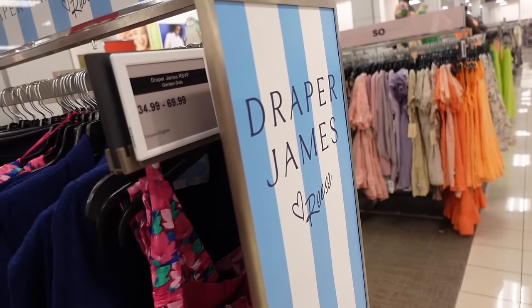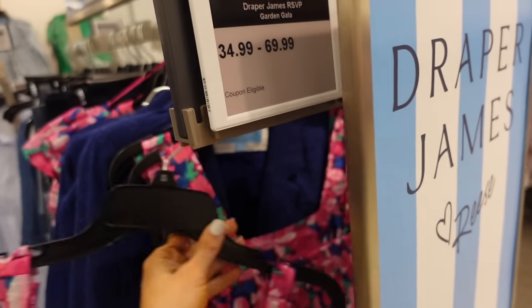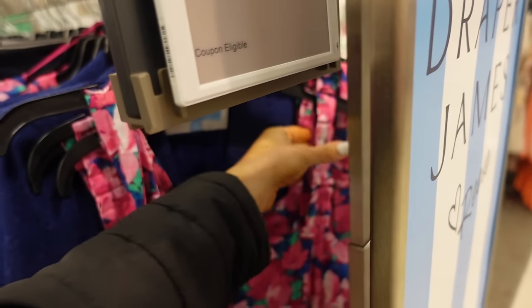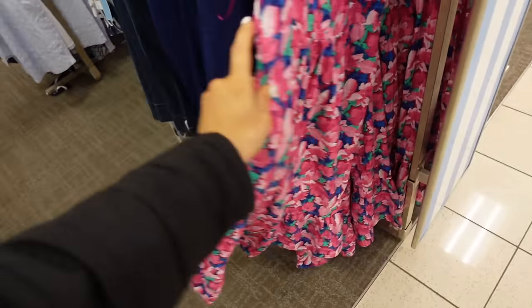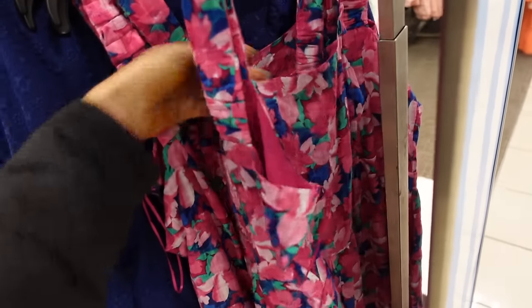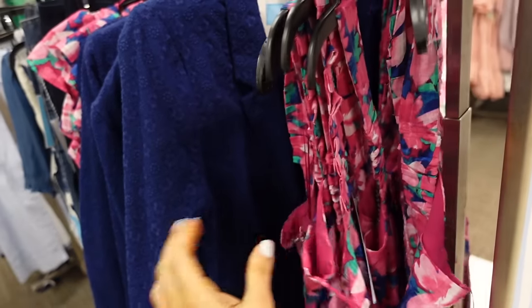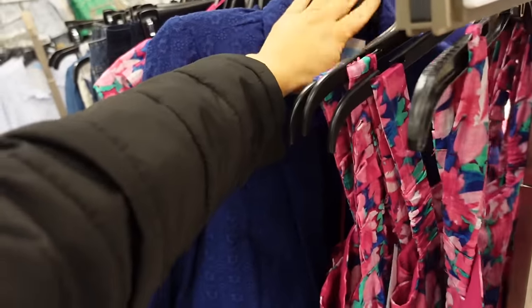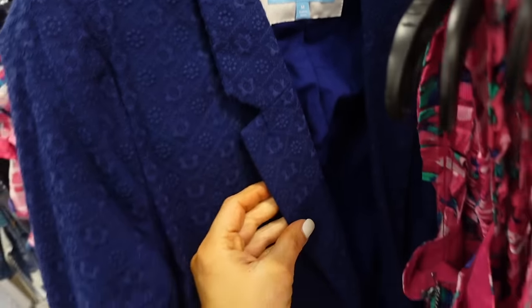Draper James has new pieces — these dresses have gathered detail, squared neckline, seam in the waist with a tier, and smocking in the back. Regularly $59.99.